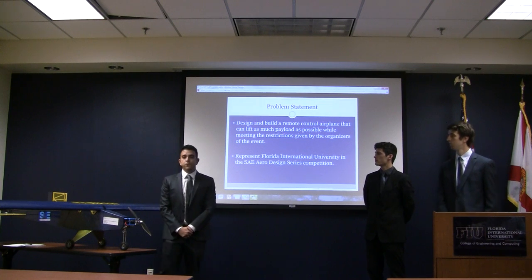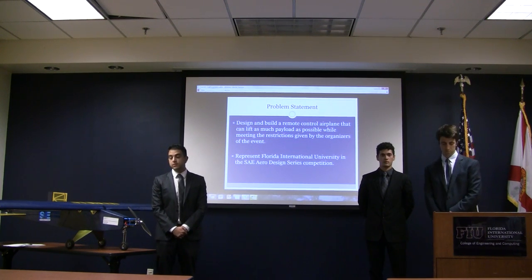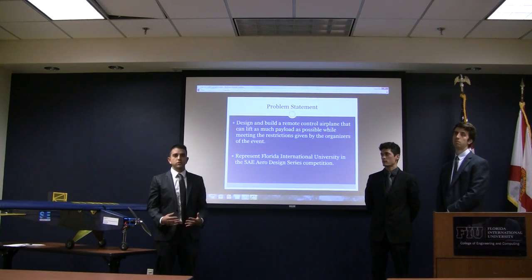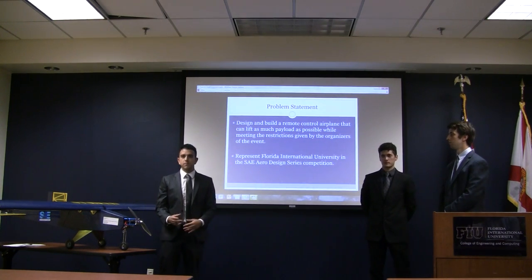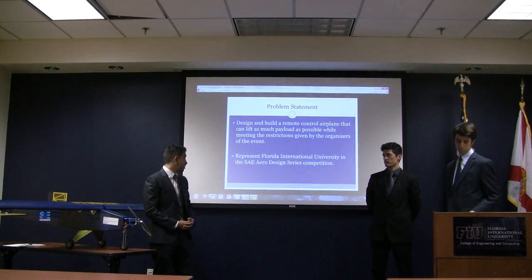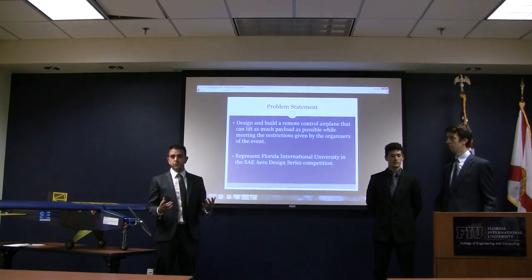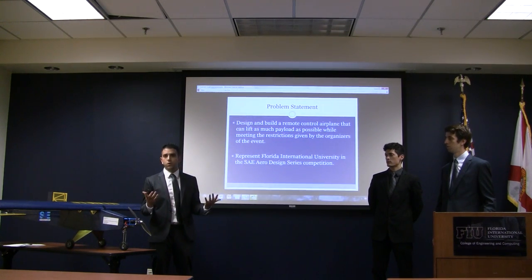For this competition, our goal was to create a design and build an aircraft that could lift as much weight as possible while still meeting the requirements set by the rules of the competition. We also wanted to represent Florida International University in an event of this magnitude in which teams from all over the world participate.